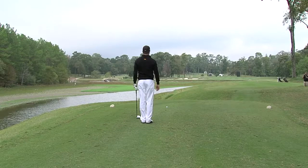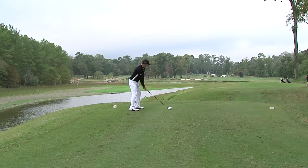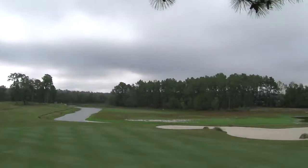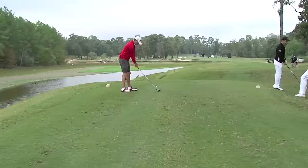Our first look today at the 18th, a long par four for the men. We talked about the Germans, and here they stand on the 18th tee with a great opportunity. This is Marcel Schneider — Staben, his teammate, has already hit — and an opportunity to push the team to eight under if they could birdie the long par four. Four hundred and sixty-four yards for the men, and that is a perfect shot by Schneider, just in the right side of the fairway.